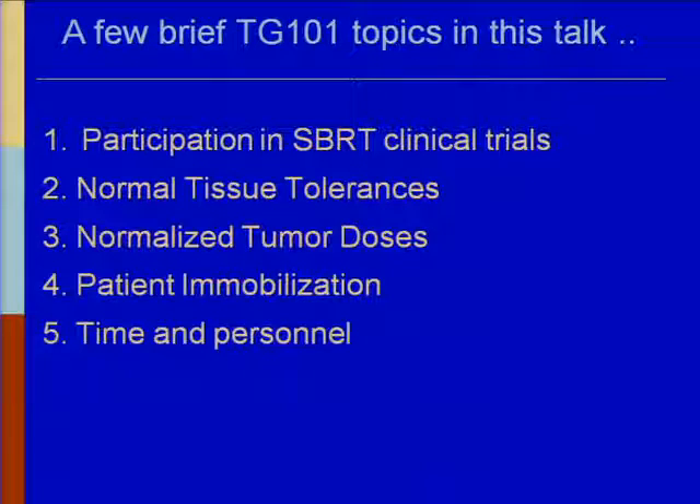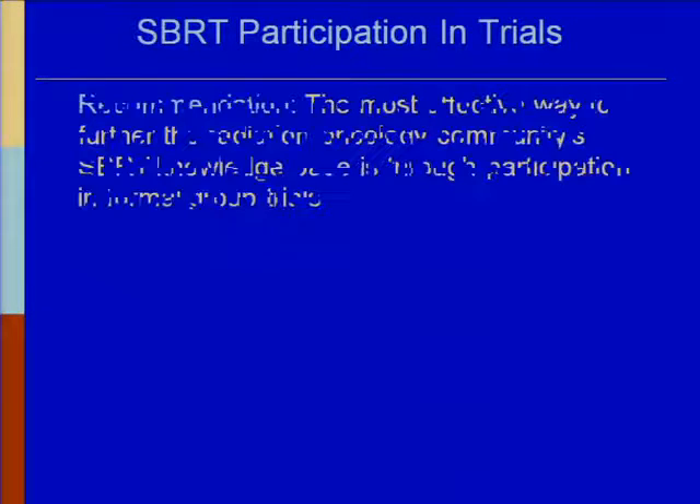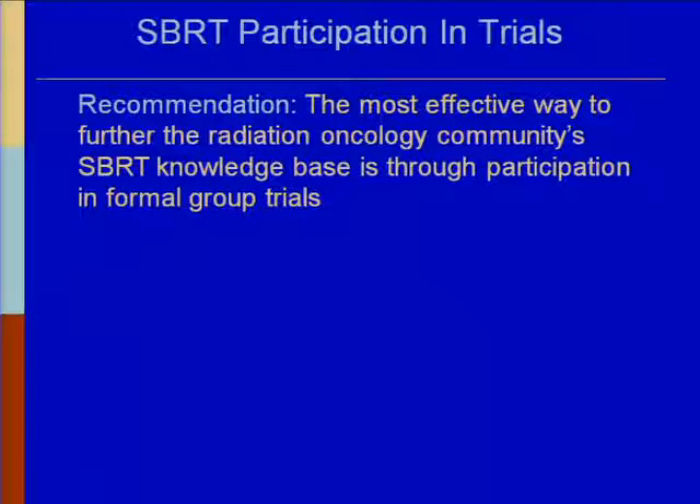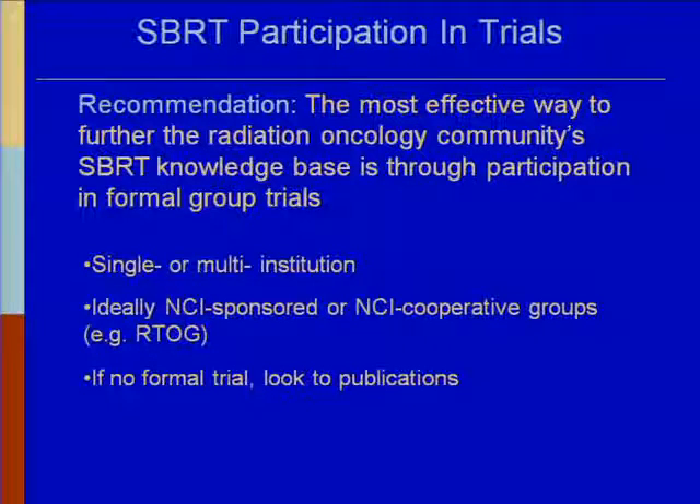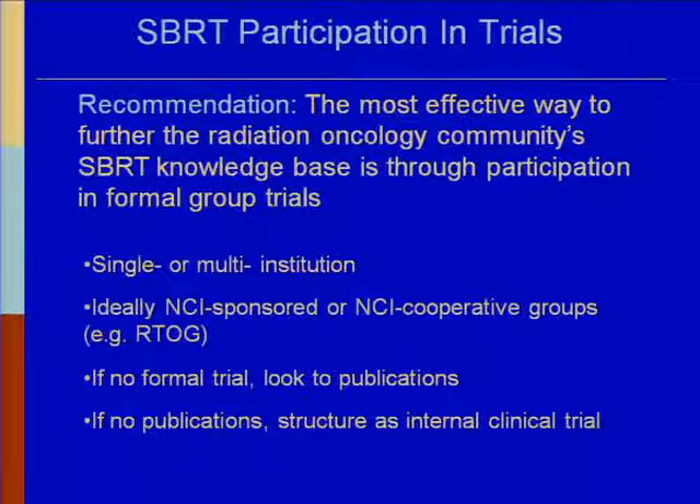The most effective way to further the radiation oncology community's SBRT knowledge base is through participation in formal group trials. Wherever possible, even in community clinics, if you can follow or participate in a trial — single or multi-institution — that is the best approach. Ideally it would be an NCI or NCI cooperative group. If no formal trial, please look to publications, and we strongly recommend structuring it as an internal clinical trial.